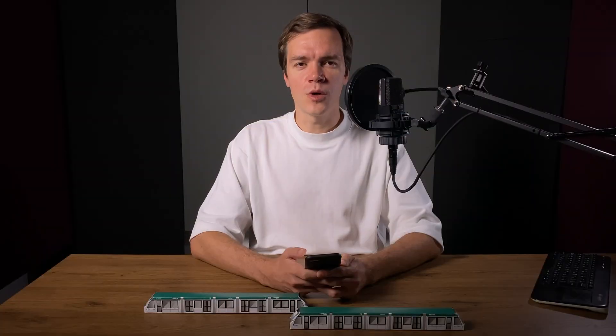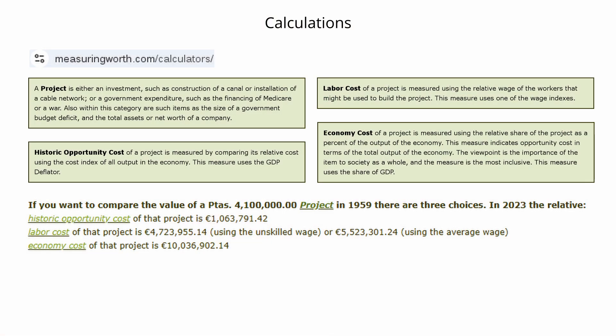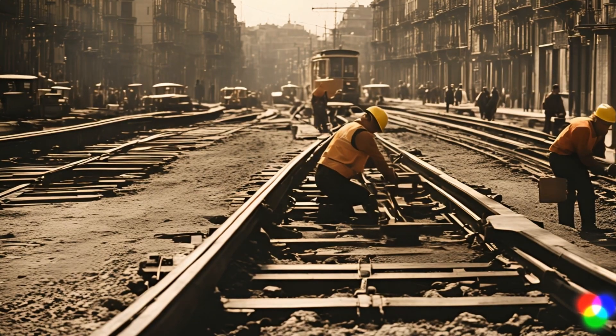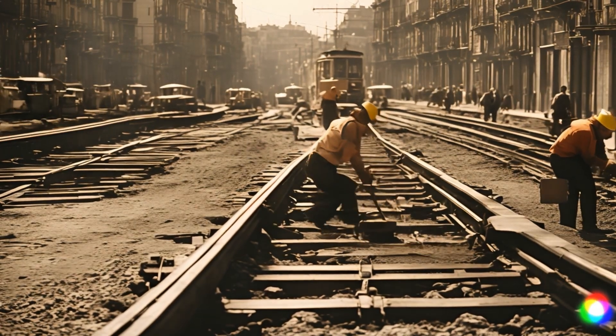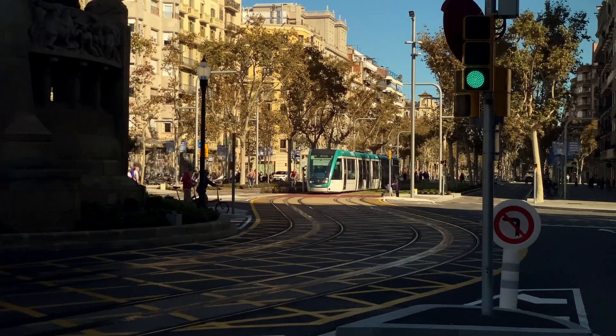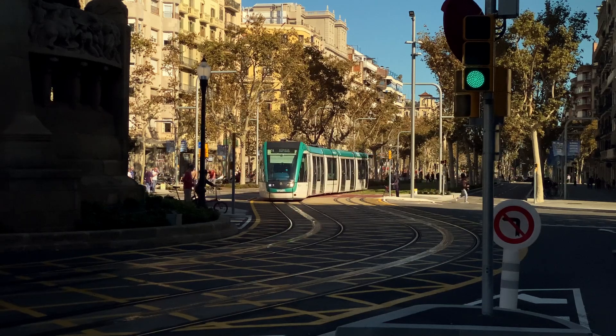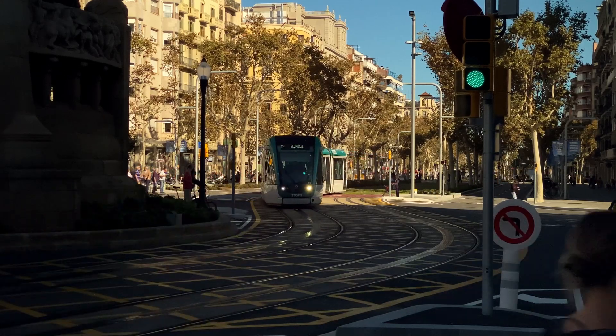Is it worth paying 60% more for tram tracks like this? It's hard to say objectively, but the economic costs of laying down these modern rails is actually lower than that of laying down those primitive, rumbling, corroding, easily displaced rails of the 1960s. However, the 15 million euros for track installation only makes up about 15% of the tram extension construction budget. So what else is in there?